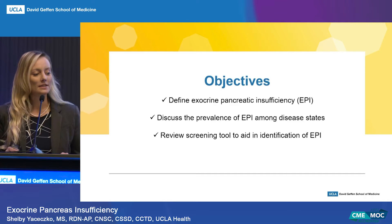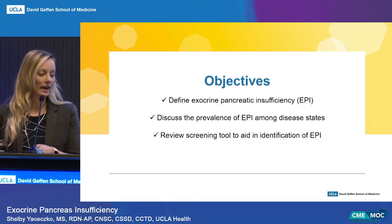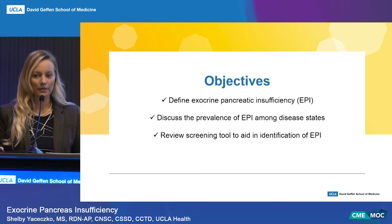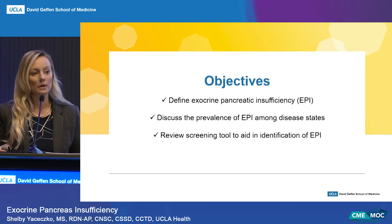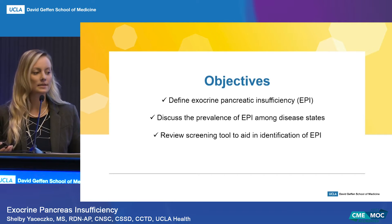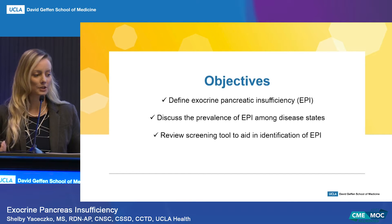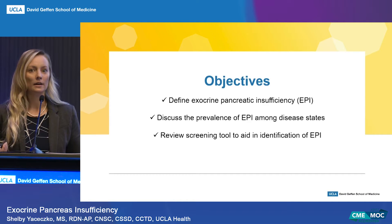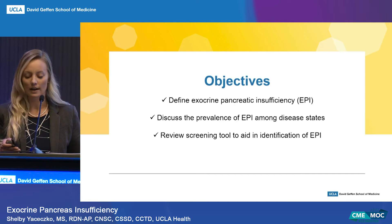We're going to define what EPI is, discuss the prevalence of EPI among different disease states, and review a screening tool. UCLA Health is part of a cancer collective coalition with 15 other centers across the United States. As a registered dietitian expert-led team, we have developed a proposed screening tool that we are using in our integrated practice unit for our pancreatic cancer population at UCLA Health.